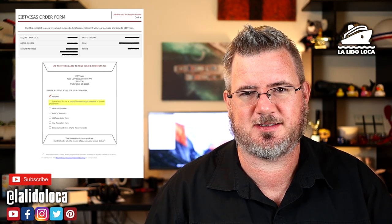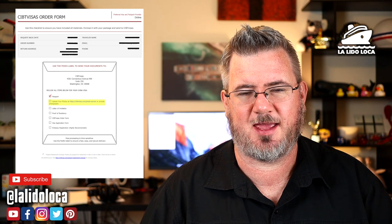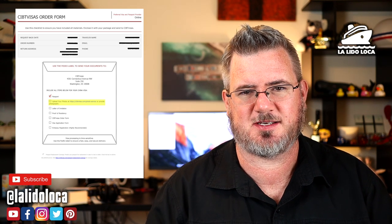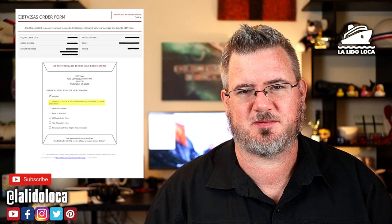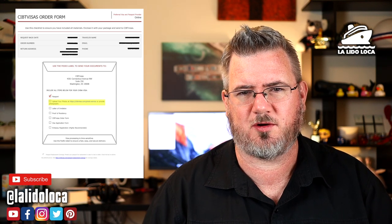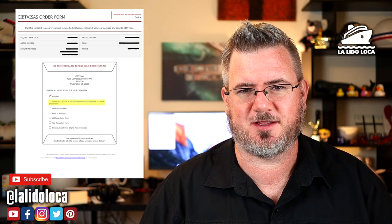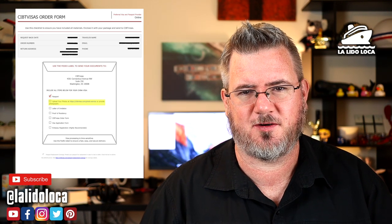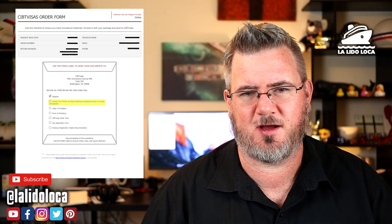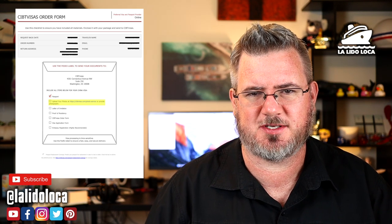Number two is a recent photograph, and it needs to be formatted in a certain way. I thought I could just go to the drugstore for a passport photo, but CIBT's documentation said a general passport photo will not work. It has to be a certain size, formatted in a certain way with a certain color background. They recommended using their photo service for a fee. I took a photograph at my house, used Photoshop to make sure the white background was super white, submitted it through their online service, and it was approved.